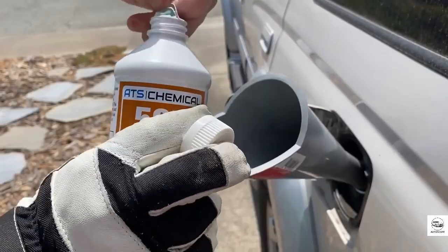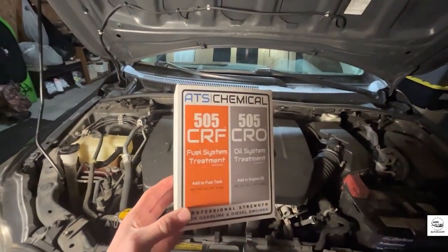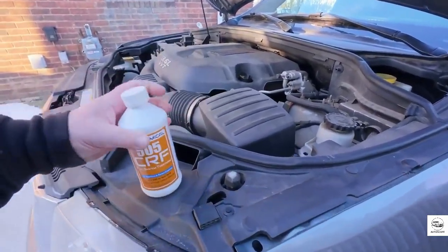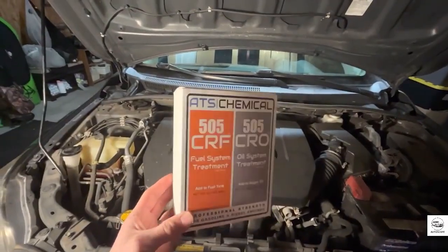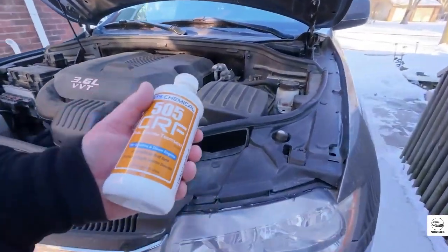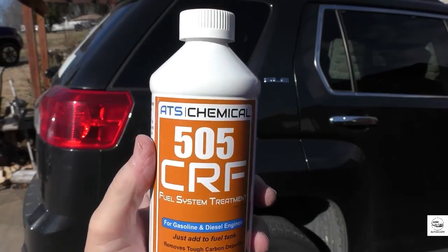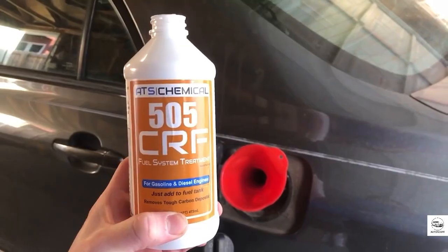2. ATS Chemical 505 CRF. If you've ever watched Scotty Kilmer rant on YouTube, you'll know he doesn't put his name behind many products. But he's gone out of his way to recommend ATS Chemical 505 CRF, because it delivers results that even seasoned mechanics can't ignore. This additive is designed to clean fuel systems on both gasoline and diesel engines — something most cleaners can't do. It works by targeting four distinct types of carbon buildup that clog up your injectors, intake valves, and combustion chambers. For port-style injectors, it restores spray patterns. For direct injection, it helps remove stubborn deposits that most cleaners miss. It doesn't just clean — it smooths out engine behavior. Drivers have reported less hesitation during acceleration, quieter idling, and better throttle response almost immediately.